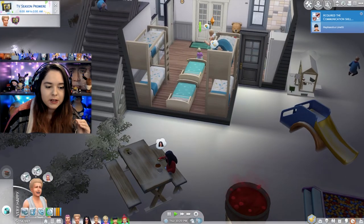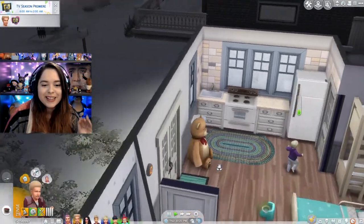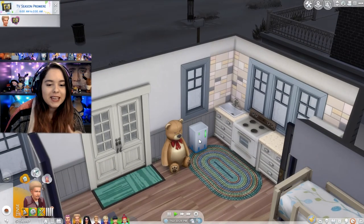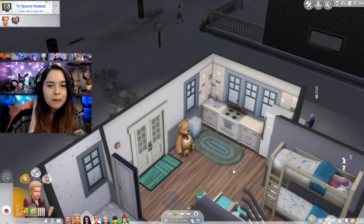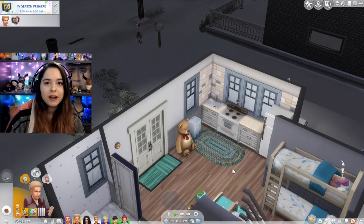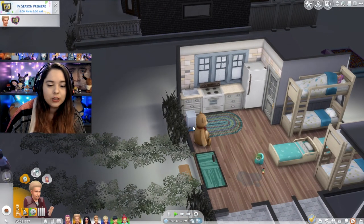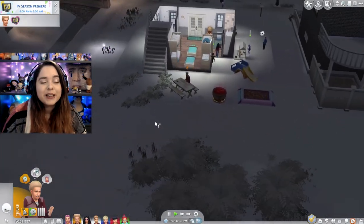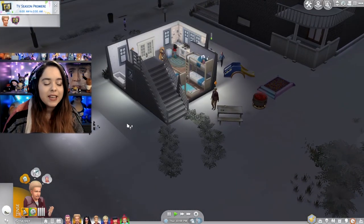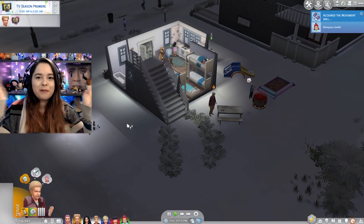Make sure to get this trash can as soon as you have the money for it because it's going to make money for you. Every time a sim throws away food in it, you get money. What's not better than easy money? It used to be where you could throw stuff in there and still make money, but I don't know if they'll ever fix that. Those are my 15 tips. I hope you guys enjoyed them and found this video useful. Hit that like button, subscribe if you want to see more 100 baby challenge content, and I'll catch you guys in the next one!